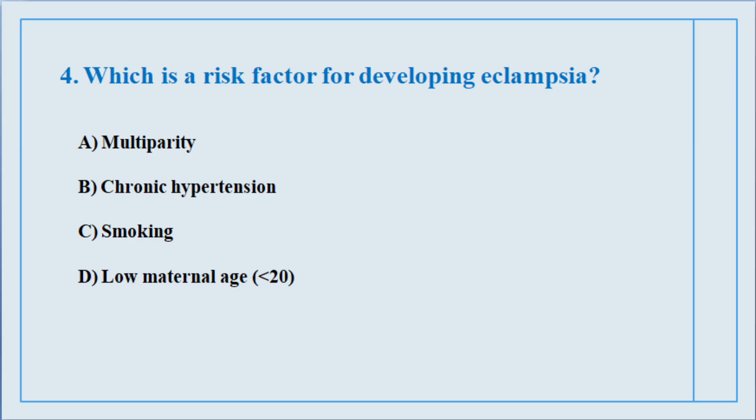Question number four. Which is a risk factor for developing eclampsia? The correct answer is option number B: Chronic hypertension.